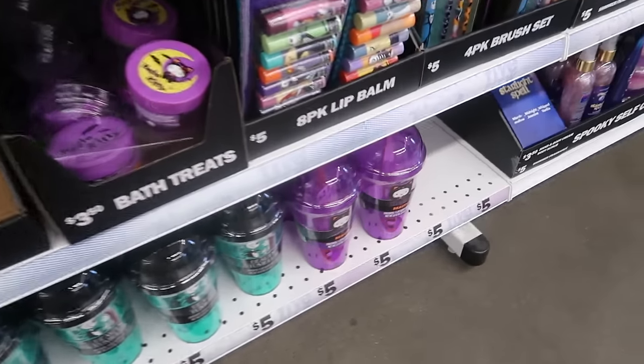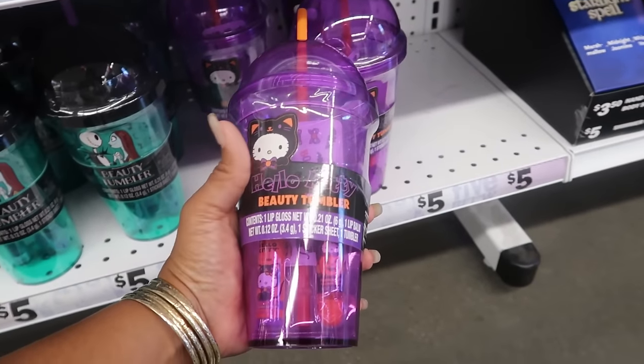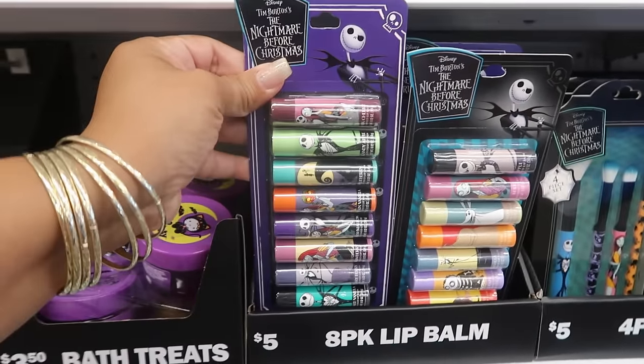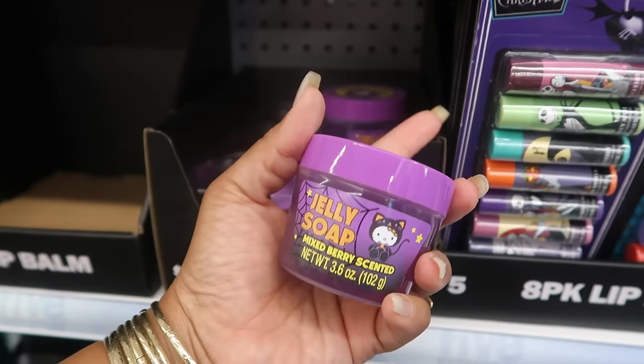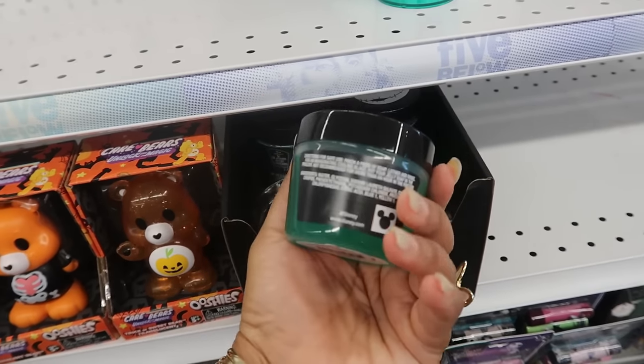And there's also a Hello Kitty one right here. I like the purple. There's some more brushes. There's a set of lip balms — eight of them for five. Hello Kitty Mixed Berry Scent Jelly Soap. There's also one for the Nightmare Before Christmas.